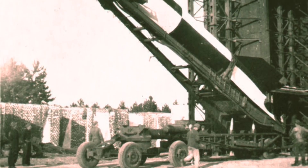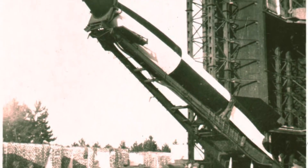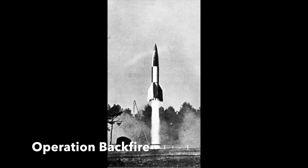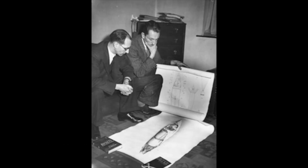Known as Operation Backfire, the British program involved testing V-2 rockets, sending them to the edge of space. These experiments proved successful, and engineers at the British Interplanetary Society in London decided this technology could help them realize their dream of building a manned spaceship.